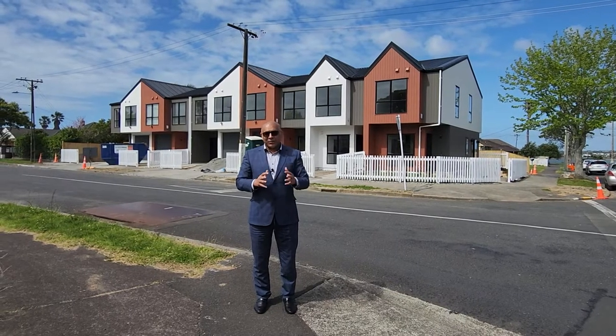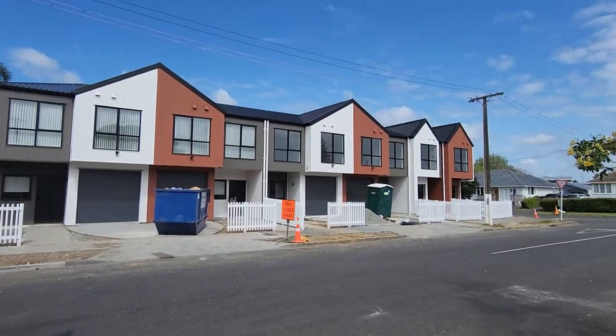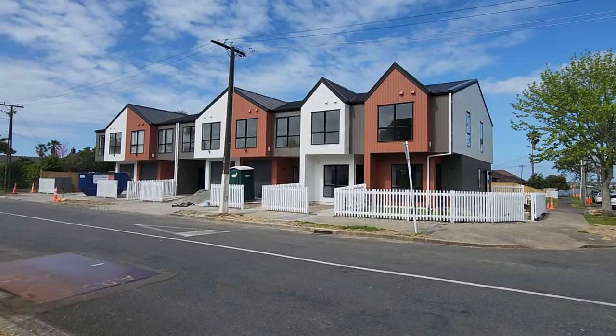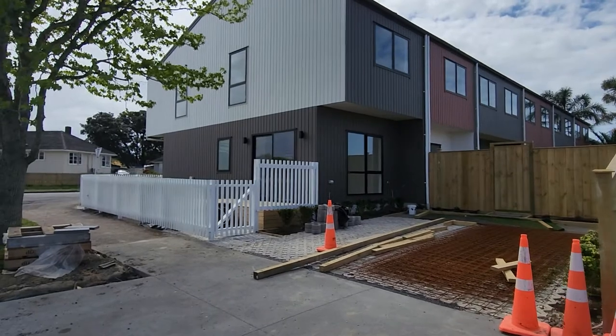Good afternoon and welcome to Harcourt's Petrus & Co. Our client has built six brand new homes — a mix of three and four bedroom properties — offering an excellent opportunity for those looking to get families closer together in one place.